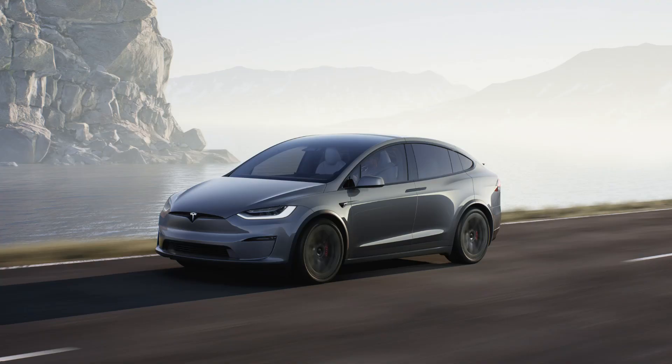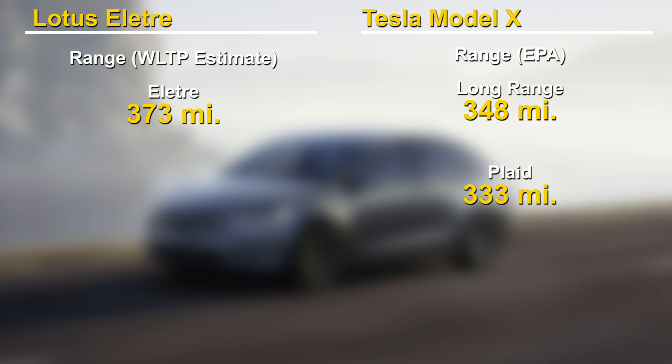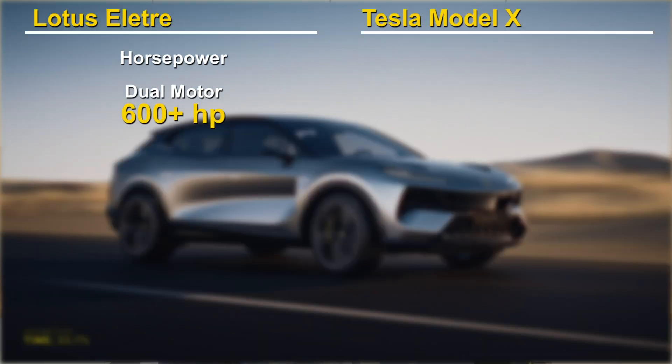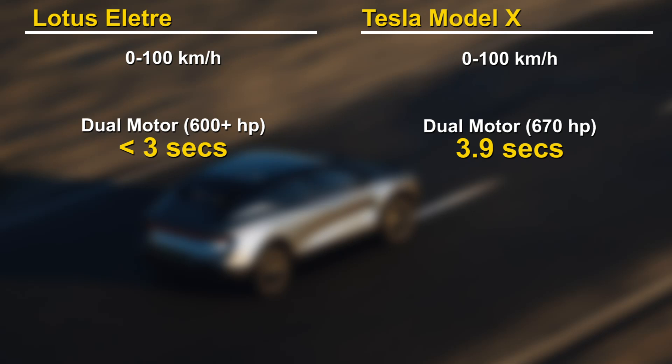So that brings us to performance. The Model X's battery is 100kWh gross, while the Elettra's is expected to be slightly above 100kWh. The Model X's EPA range is 348 miles. Lotus hasn't released EPA numbers yet, but is targeting a range of 373 miles on the WLTP cycle, so expect slightly less for EPA. The Lotus has dual motors producing over 600hp, putting it directly in competition with the Model X dual motor producing 670hp. When it comes to acceleration, the Elettra is faster. However, there is also the Model X Plaid with 3 motors, producing 1020hp and 0-100kmph in 2.6 seconds. Lotus has mentioned it will be coming out with a more powerful version of the Elettra, which will presumably compete with the Plaid.